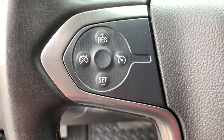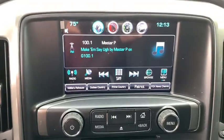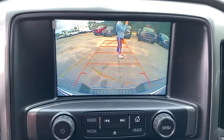Trip computer, Sirius satellite radio, HD radio, overhead console, panic alarm, tachometer, brake assist, remote keyless entry, and front reading lamps.